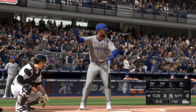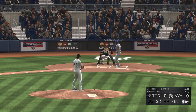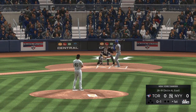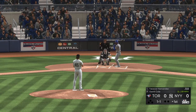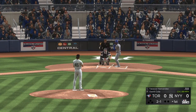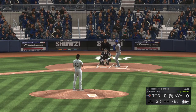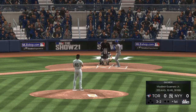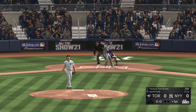Striding in is Teoscar Hernandez. He'll get us started in this one under the lights. First pitch on the way — a fastball called for strike one. It misses the outside corner, so it's knotted up at one and one. It's two balls and two strikes now. Full count, three and two. You don't see it all that often, but this might be a good time for a 3-2 change. If he can locate it, it's nearly impossible to hit.